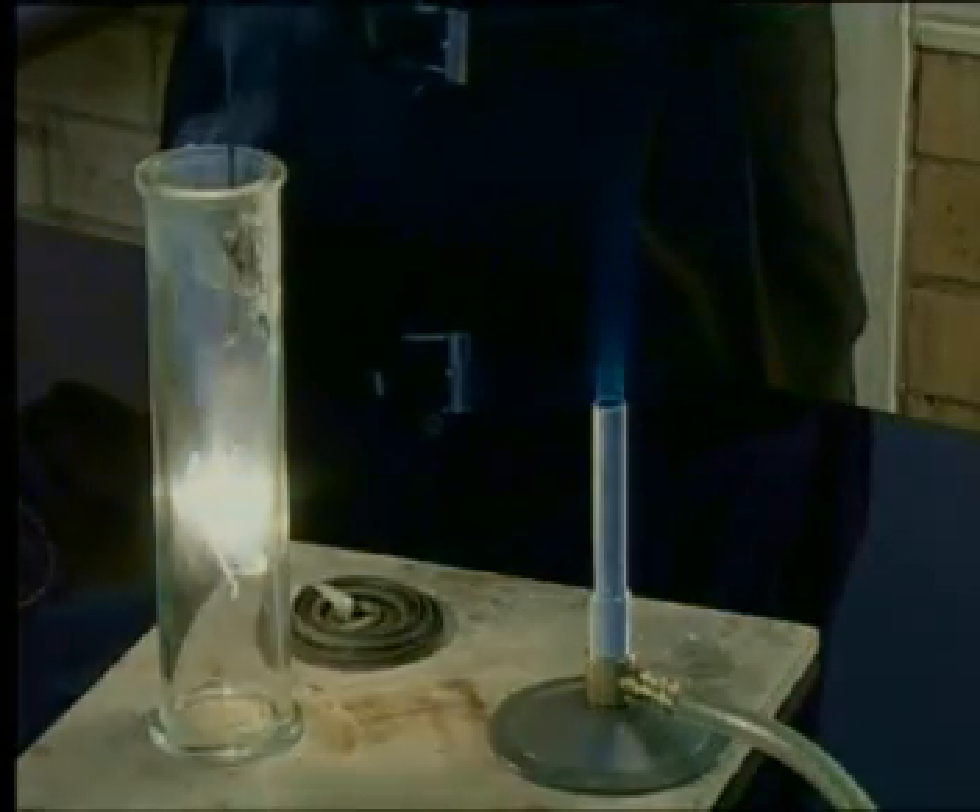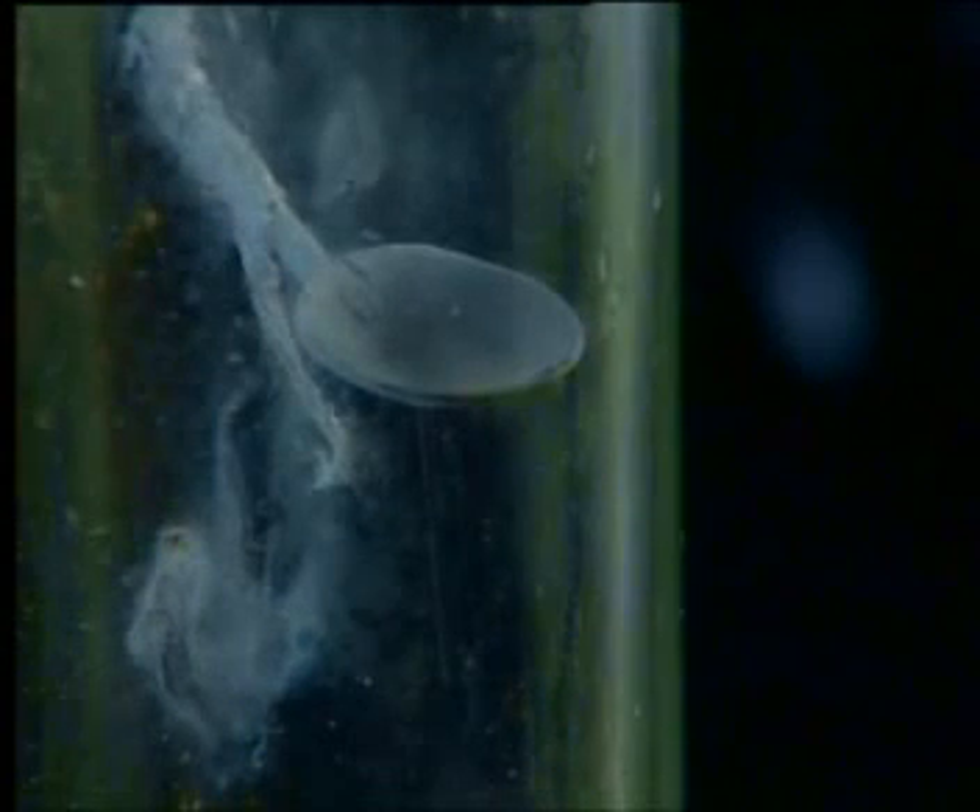Look at all that smoke. Do you see that it is white? Look at what's left when the magnesium has finished burning. It doesn't look like magnesium now, does it? I am sure that you will agree that obvious signs tell us that large quantities of energy are transferred during this change — certainly much more energy than is transferred during the physical changes we talked about in lesson one. We call changes involving the transfer of large quantities of energy chemical changes.